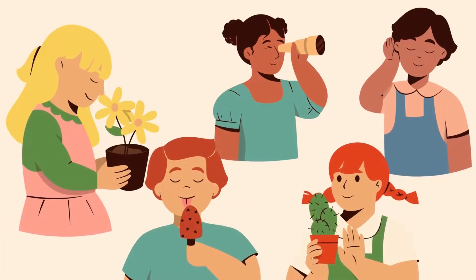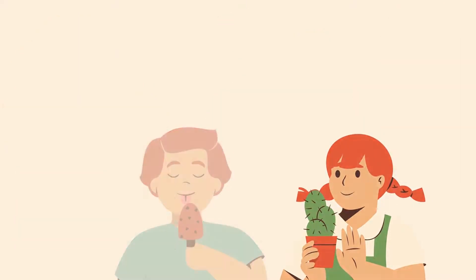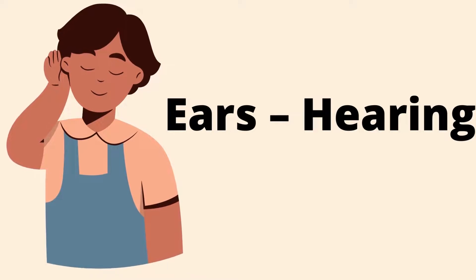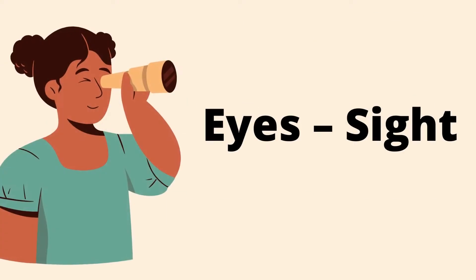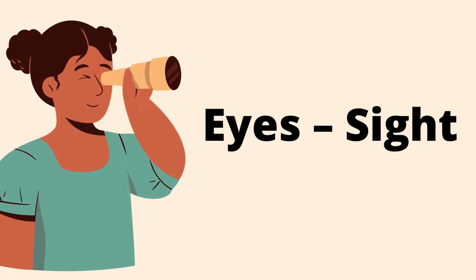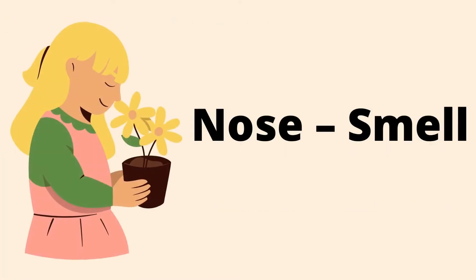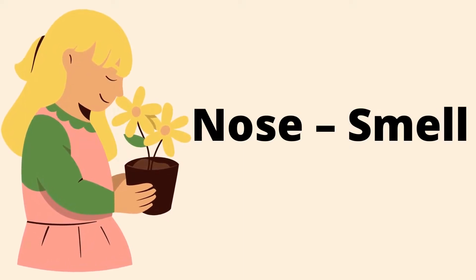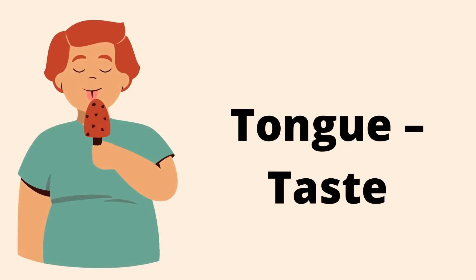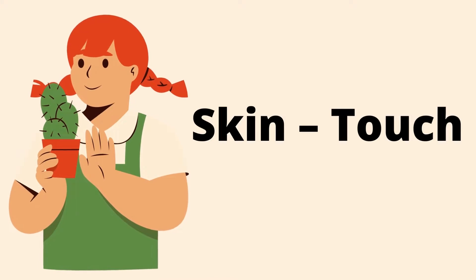Now let us revise once again the functions of the sense organs. Ears are for hearing. Eyes are to see things. Nose is to smell. Tongue is to taste. Skin is to feel.